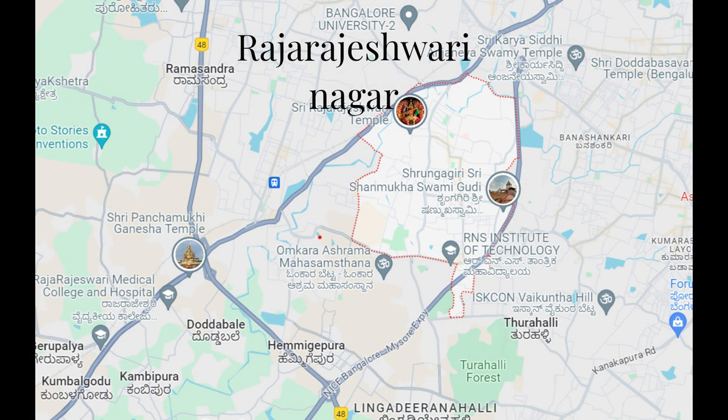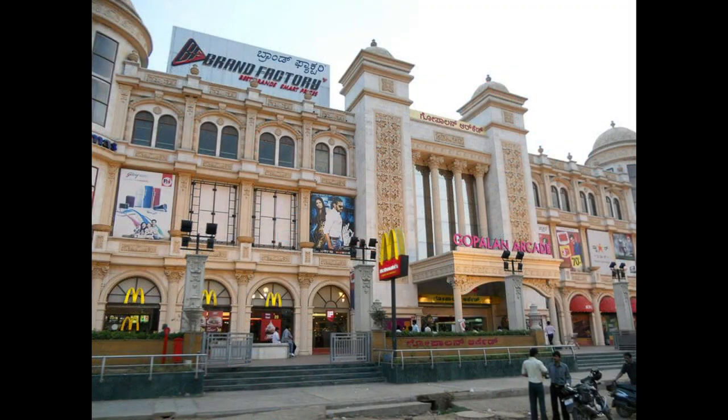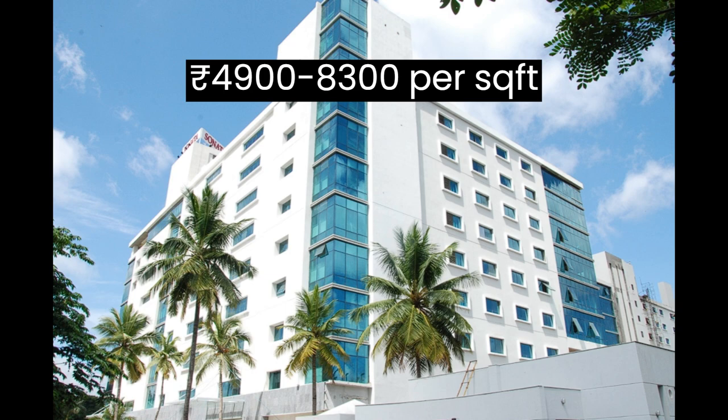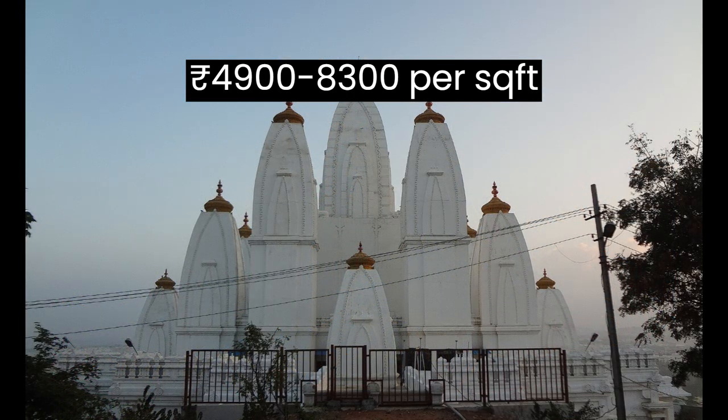Rajajeshwari Nagar, a fast-developing residential locality with a green environment and good connectivity. Here the market rate starts from 4,900 to 8,300 per square foot.